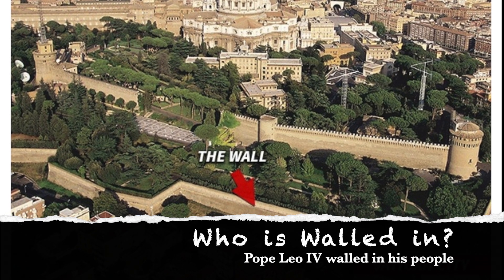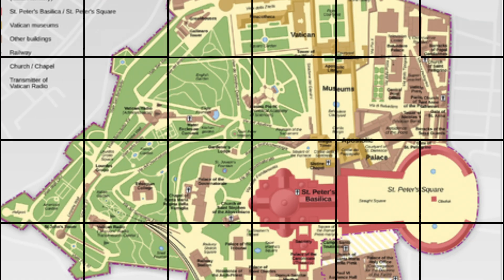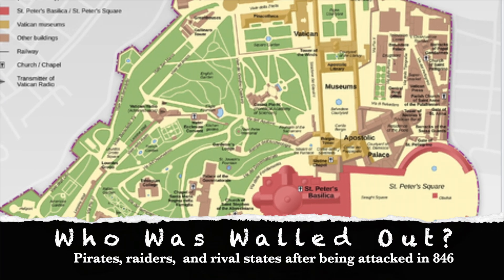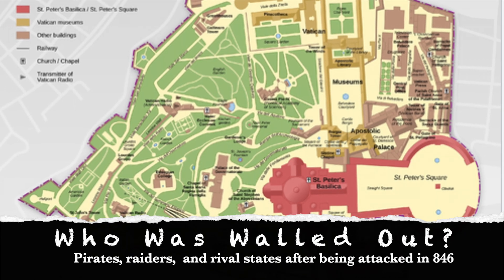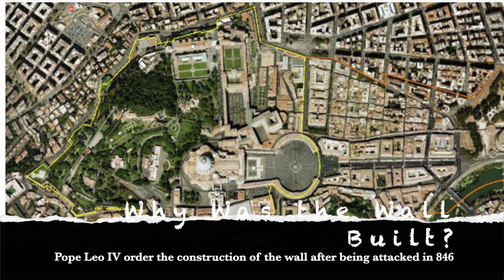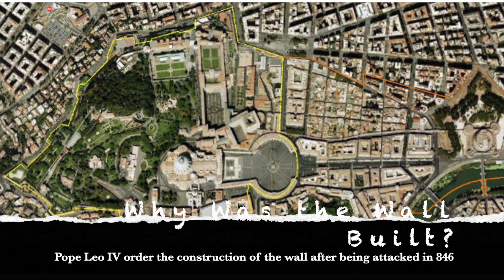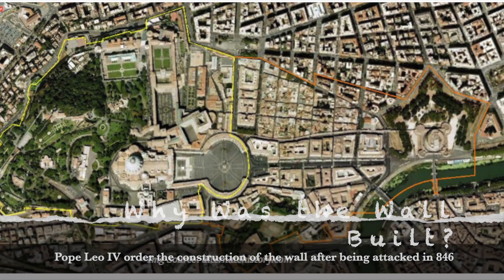Pope Leo IV wanted to keep his people protected inside of the wall while keeping pirates, raiders, and any other rival states out. Pope Leo IV ordered the construction of the wall after Saracen raiders attacked the city in 846.